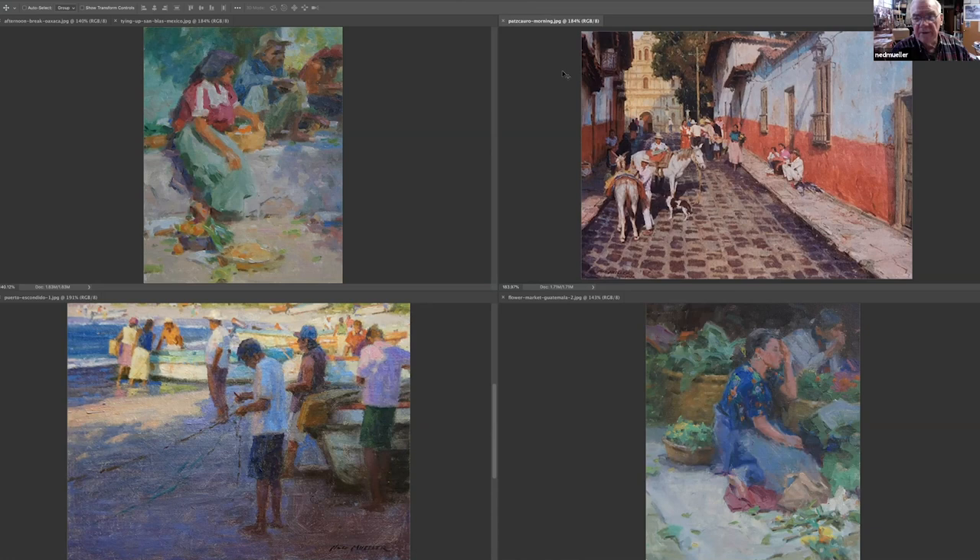Today's topic is about getting ready for a painting — in particular, paintings with multiple figures. How do you prepare for working with multiple figures, Ned? How does a painting with multiple figures happen for you? What is your process?